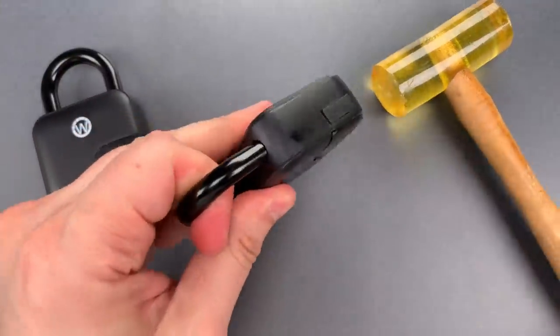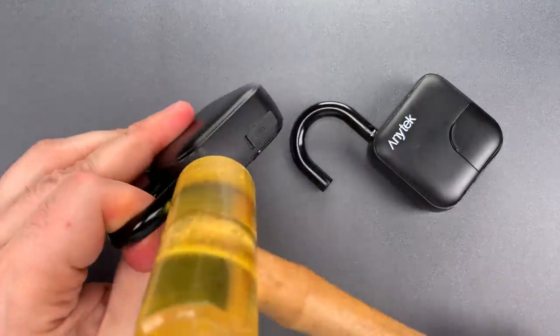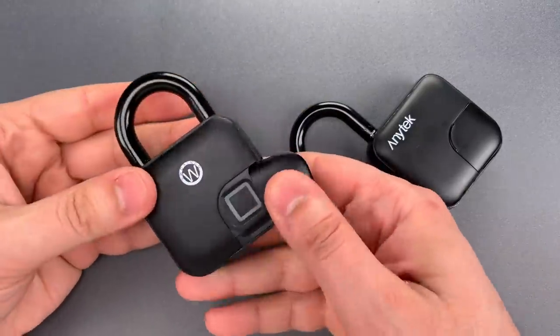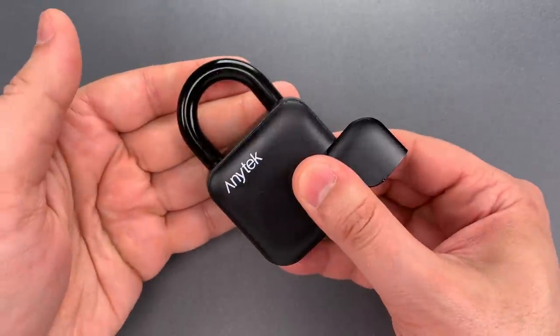We'll start with the AnyTech and then the Swoxingo. Now, I will close them both and show that they both still work perfectly, and then we'll do it one more time so you can see it's not a fluke.